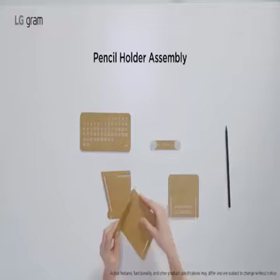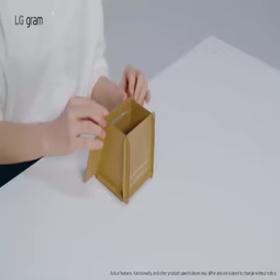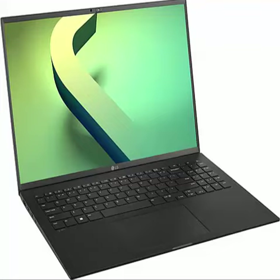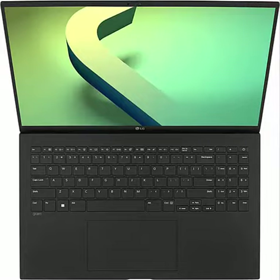16-inch WUXGA IPS display with DCI-P3 99% — a screen that can make your visions come to life with a bold DCI-P3 99% color gamut to add a realistic touch to graphics.